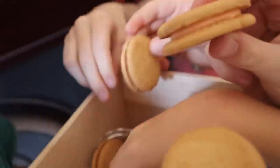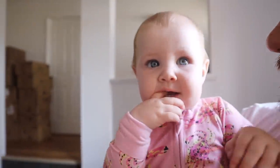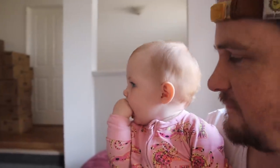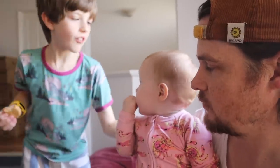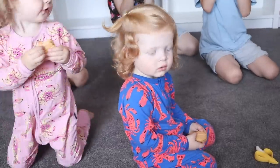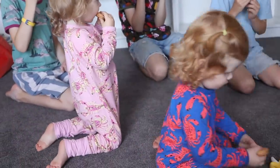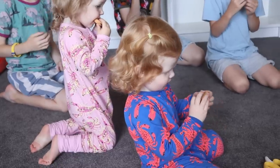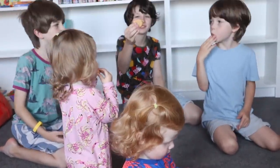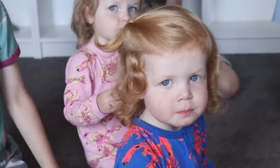How are you feeling, Birdie? She is not the happiest of babies today. Are you going to eat it, or are you going to hold it? Looks like he wants to savor it, taking little nibbles. Are you eating the cookie?